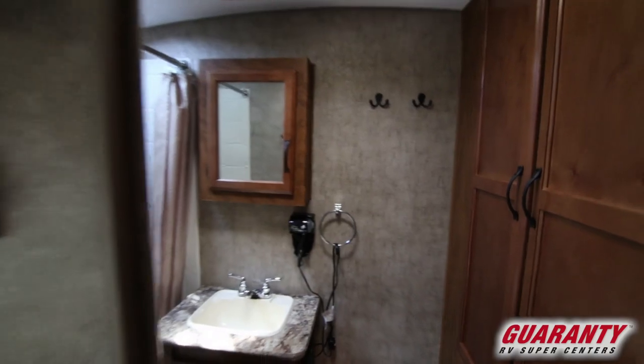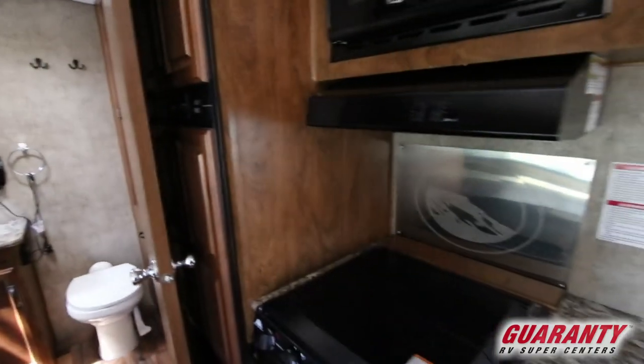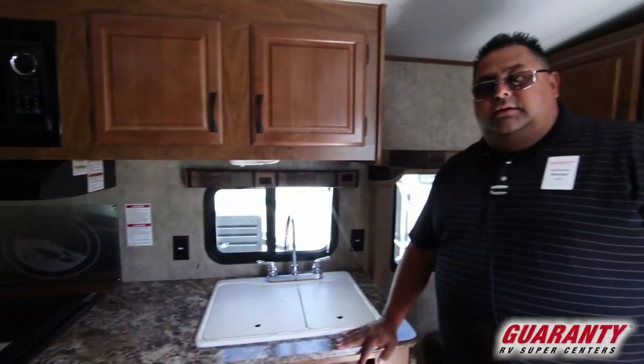There's a nice little TV and entertainment center. It's got a three-burner cooktop, microwave, double sink, and nice countertops.